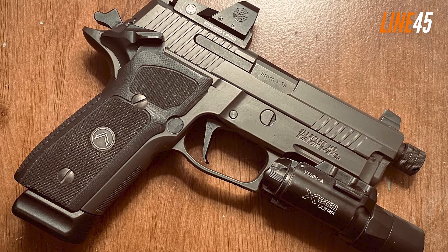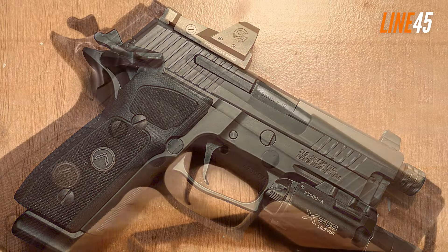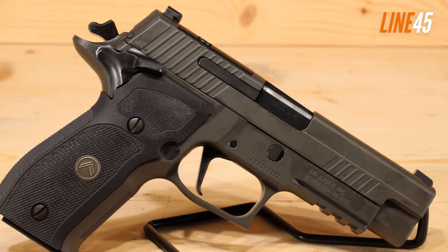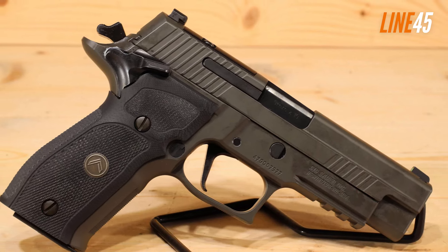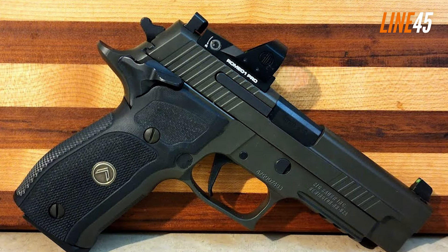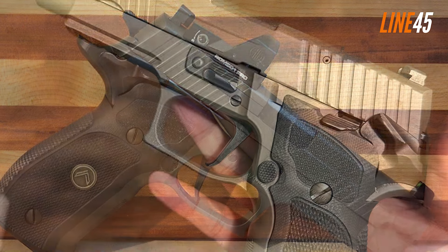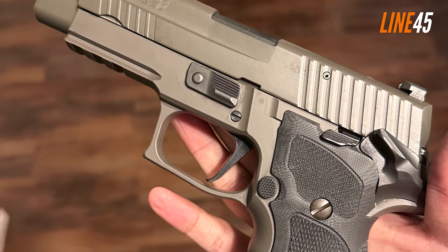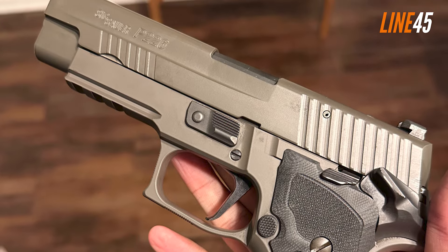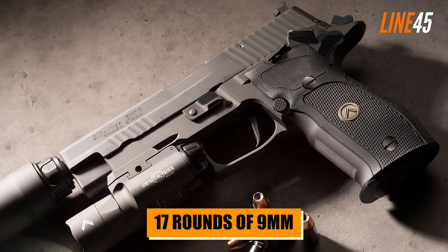The Sig P226 SAO Legion is a high-end pistol, but its price isn't as overwhelming as Staccato or Nighthawk pistols — though it's certainly not cheap. The cost is justified: it undergoes rigorous testing that has established its reliability and accuracy, and it's a rugged pistol that can withstand adverse conditions. The P226 SAO Legion is also very easy to use in any situation, with 17 rounds of 9mm and a crisp trigger that keeps your shots precise and fast.